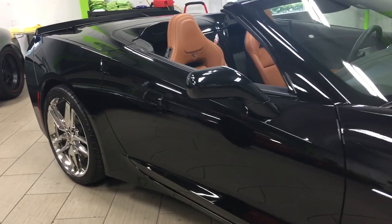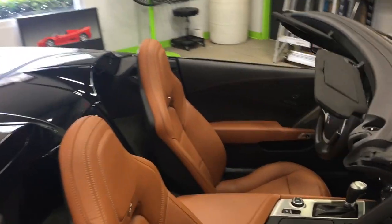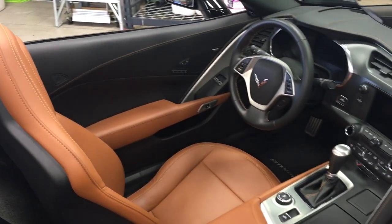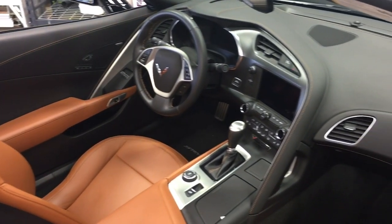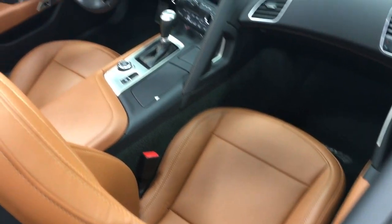As you look towards the interior, this is Kalahari interior. It's a beautiful combination, giving it a little bit of a different distinction instead of your typical black interior or the red interiors some cars are coming with. I like that as well, but this adds just a little bit of extra class to the car.